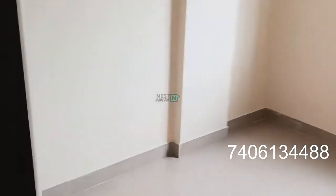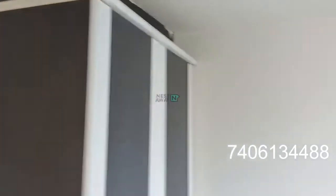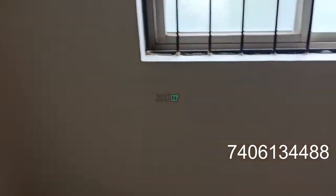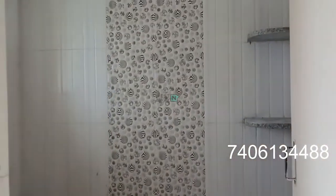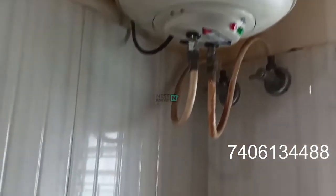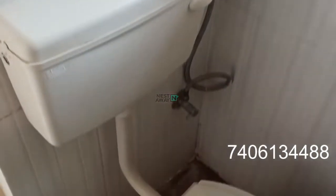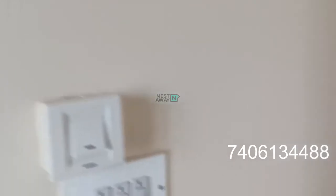Attached washroom. The attached washroom. Geyser is there. This is the common washroom.